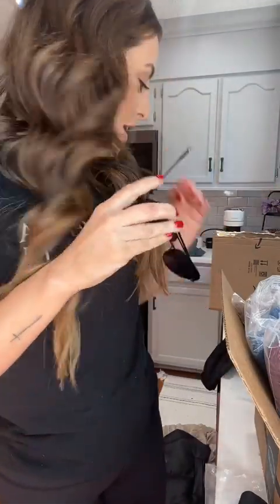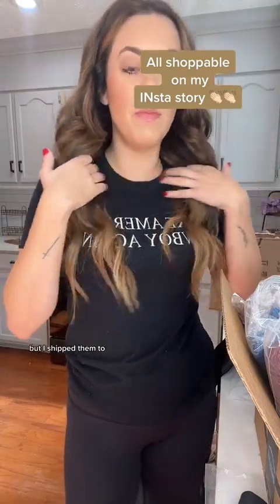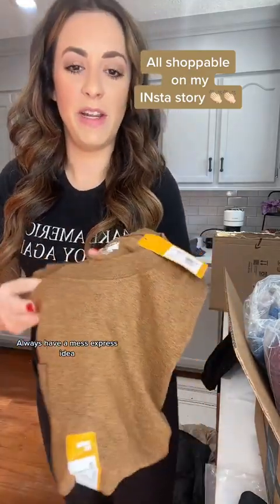These are so cute. These are a Quay — however you say it — dupe. They're only like $12 instead of like $80. I actually had to buy a new pair because I had already ordered them once but they ended up in the wrong package. Someone got a free pair of sunglasses. Always a mess over here.